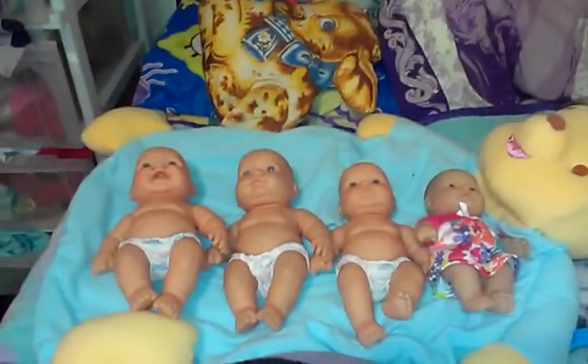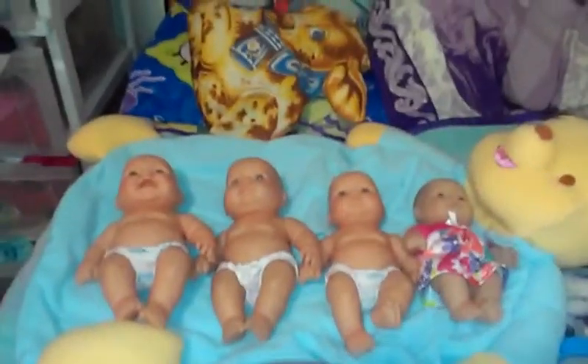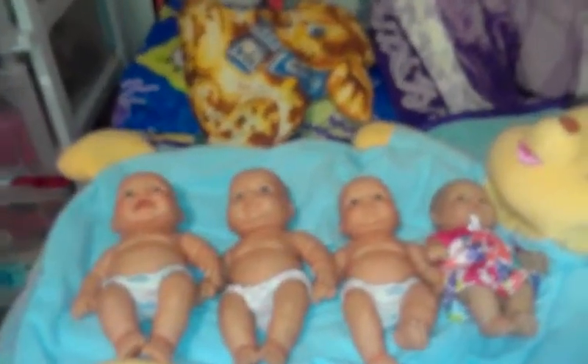Hey YouTube, it's Cher again. I want to show you my tinier Behringer Baby set I've gotten from surf stores and yard sales.